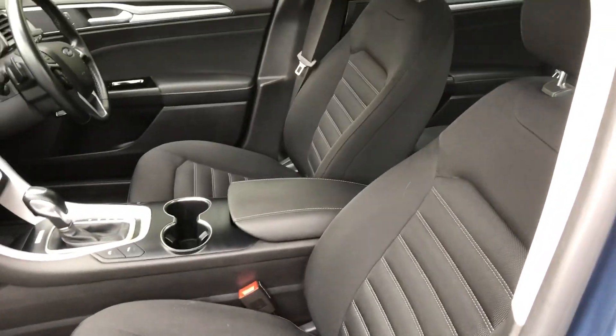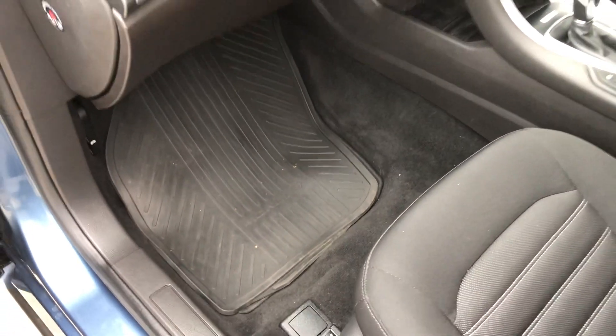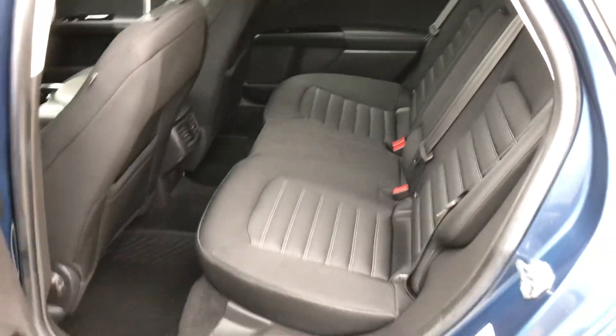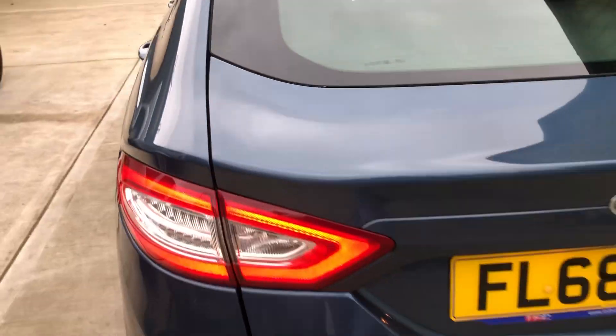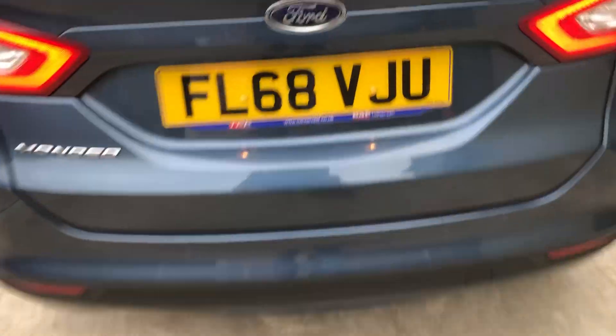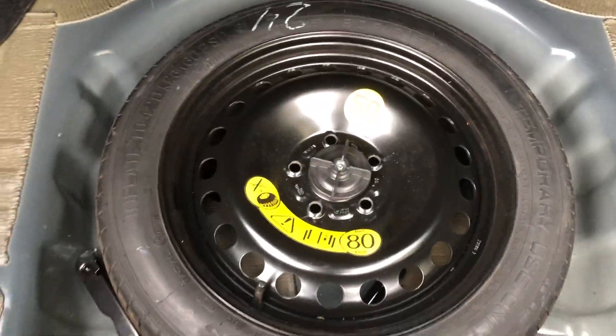All nice and clean inside with the genuine Ford rubber mats. Loads of room in the back of these — a very spacious car. It's got front and rear parking sensors, a massive boot area, and underneath that there's a spare wheel and tools.